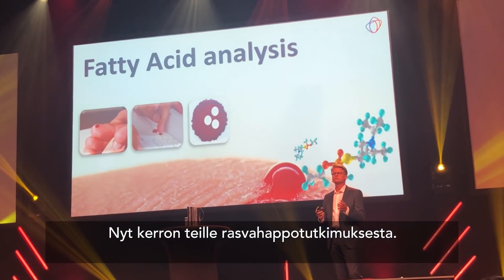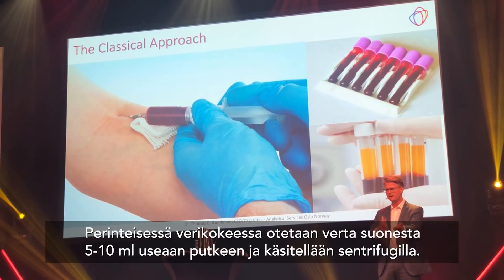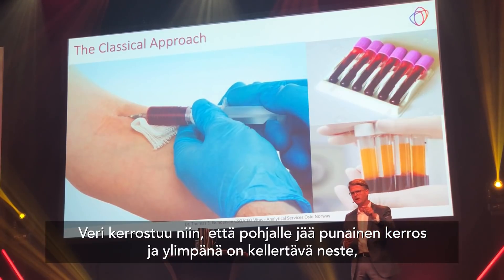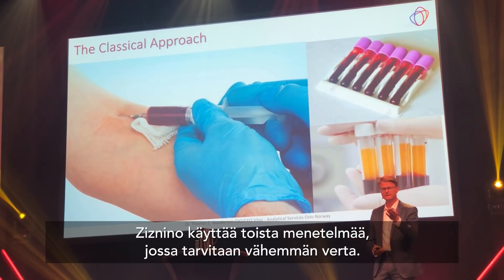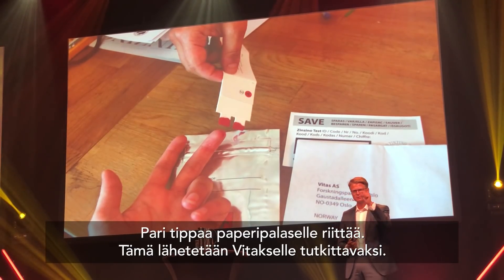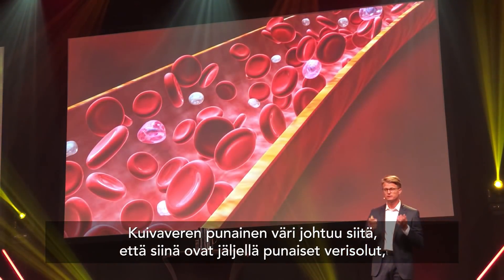Now I will talk about the methods we use to analyze the samples you send us. The classical way of collecting a blood sample for biomarker analysis is to stick a big needle into your arm and draw 5–10 milliliters of blood in multiple vials. When you centrifuge these vials, you get a red bottom layer and an upper yellow layer called blood plasma. Sincino, on the other hand, uses just a tiny drop of blood, dried on a paper, and sent in the mail to our lab for analysis.